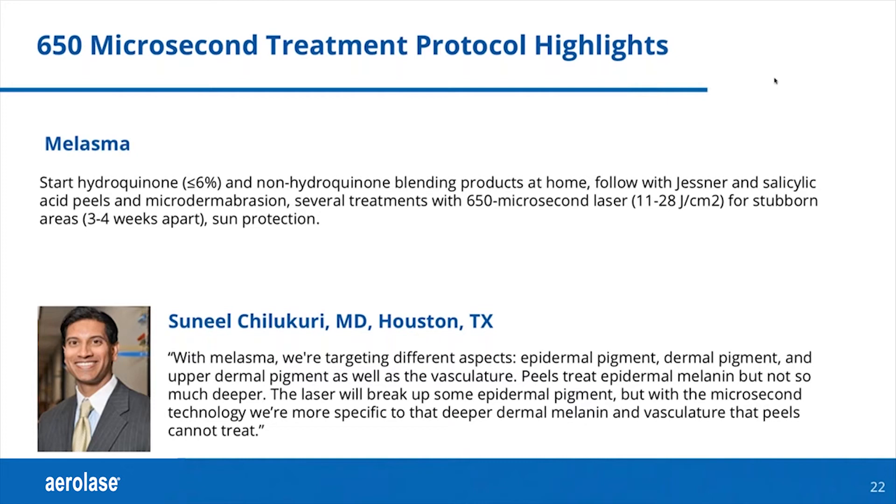The peels treat the epidermal melanin, but not so much deeper. Lasers can break up epidermal pigment, but with the microsecond technology we're more specific to that. We're able to address the dermal melanin and vasculature that the peels cannot treat.